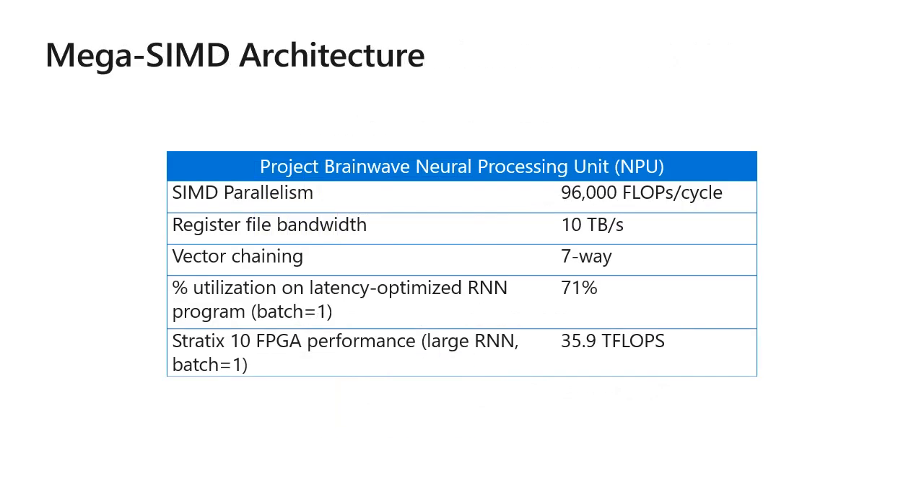So we turned back the evolutionary clock on computer architecture to good old SIMD and then scaled it up to massive proportions. Our Mega SIMD processor performs 96,000 flops per cycle. The on-chip register files provide 10 terabytes per second of bandwidth, and we support 7-way vector chaining. This allows our processor to achieve over 70% compute utilization on latency-optimized RNN programs, which translates to over 35 teraflops of performance on our Stratix 10 FPGAs.